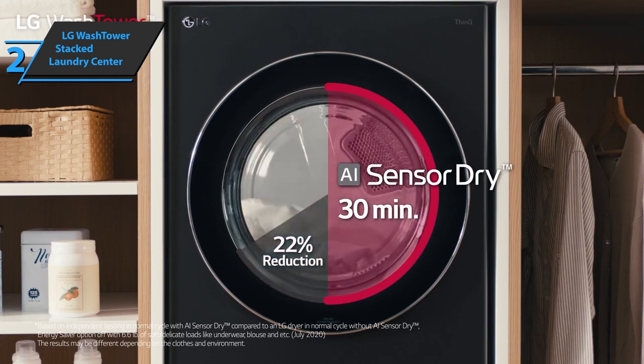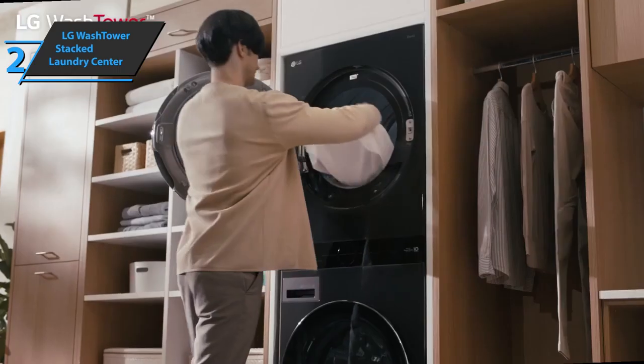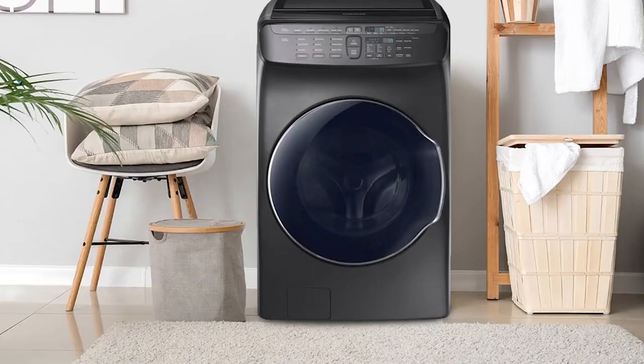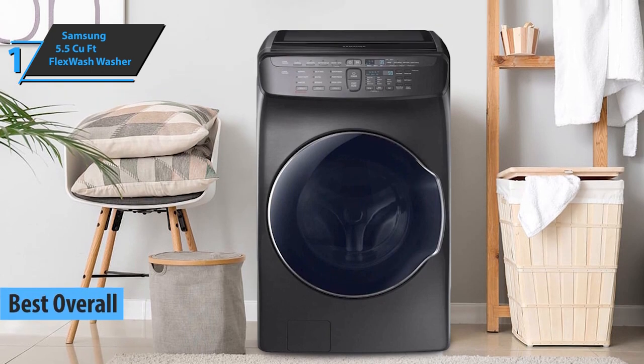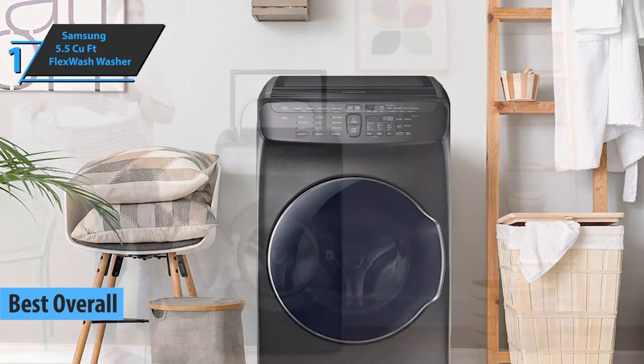There are also chrome trims with various details on the control buttons. With this, we've rounded up all the important features, advantages and disadvantages of this washing machine, so now we can move on to the long-awaited gold medal. Finally, we present to you the gold medal and the best overall washing machine on the market in 2022 — meet the Samsung 5.5 cubic foot Flex Wash washer, the winner for today.